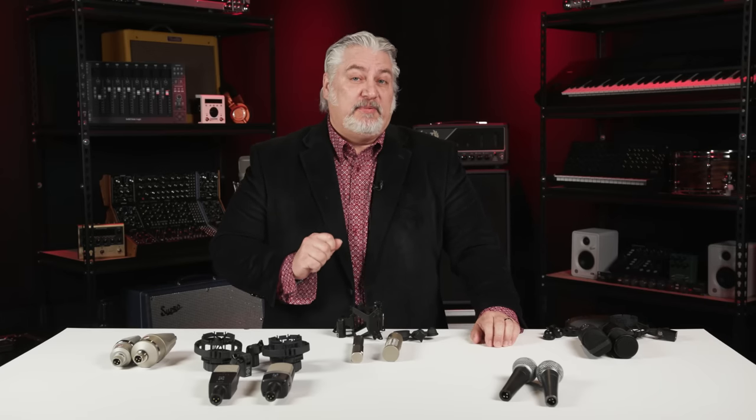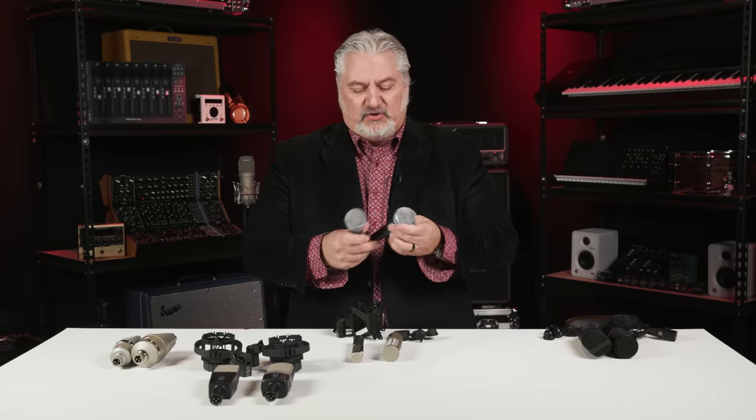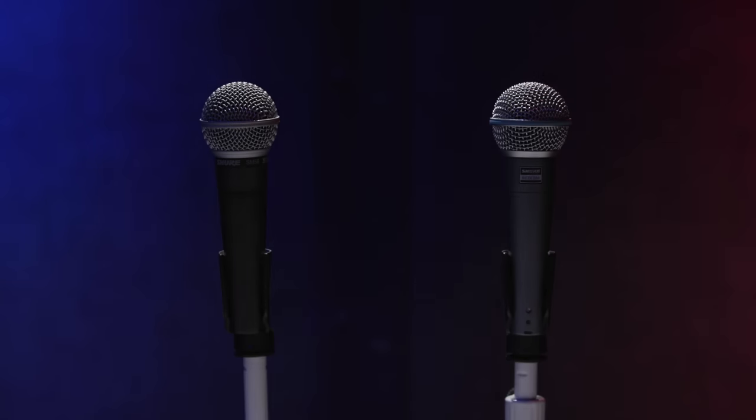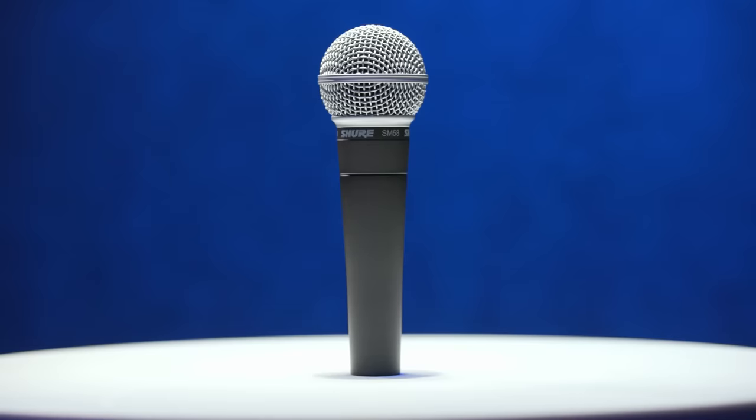Now let's take a look at two very common dynamic microphones — the Shure SM58 and the Shure Beta 58A, microphones I'm asked about all the time. The big difference between these is the magnet structure: the Beta 58A uses a neodymium magnet, which affects specs and sound quality. Both are classic handheld microphones commonly used for vocals on stage, but also in the studio. The SM58 has a cardioid polar pattern, while the Beta 58A has a super-cardioid polar pattern.